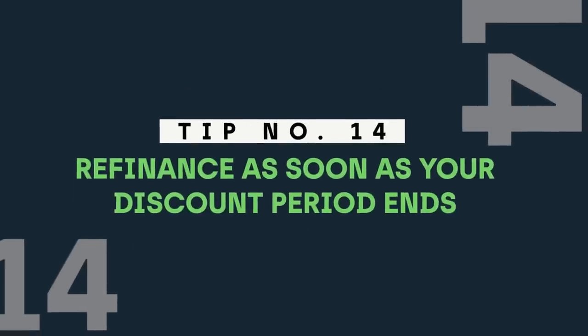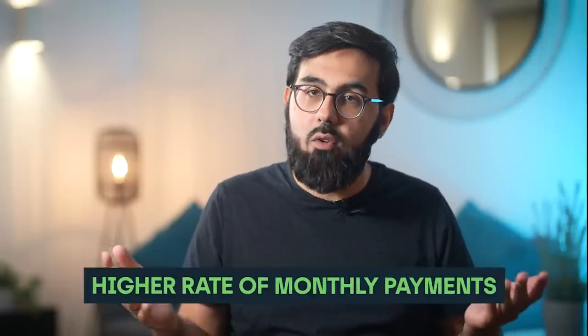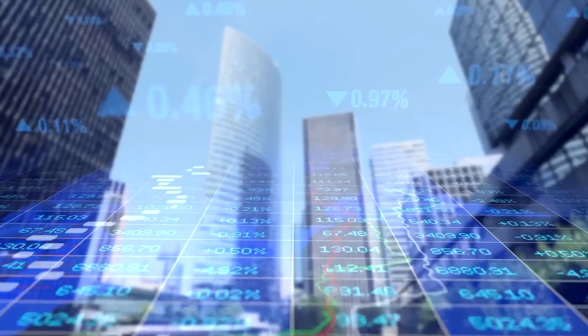Tip number fourteen: refinance as soon as your discount period ends. You should look to refinance as soon as the discount period is over and you're switched on to the higher rate of monthly payments. There are other Islamic banks who can potentially help you — especially if you save up during the two to three year discount period, you can potentially switch over to a cheaper 65% FTV Islamic mortgage from other Islamic banks, which you previously couldn't access because you didn't have enough deposit.